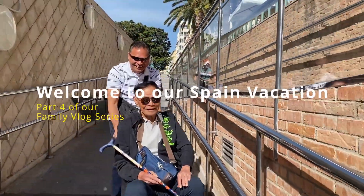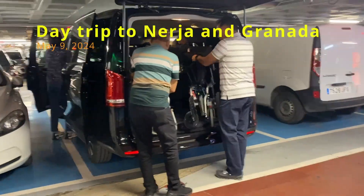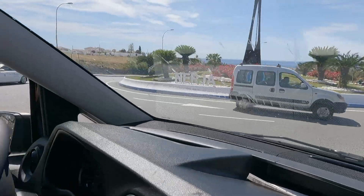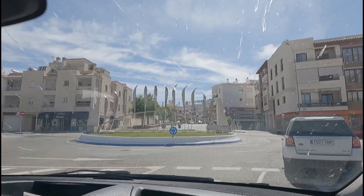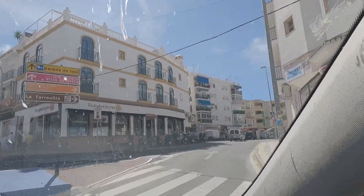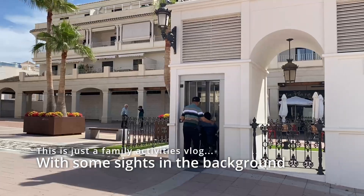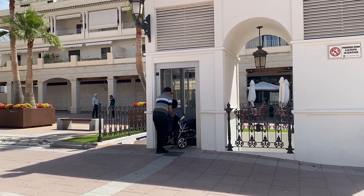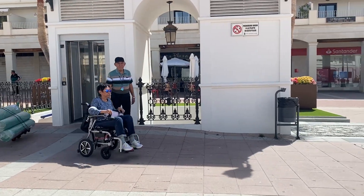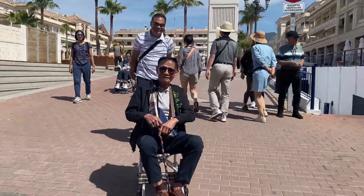Welcome to the fourth video in our series, the Spain Vacation Vlogs. This one covers the day we spent driving from Malaga to the small town of Nerja on the Mediterranean coast, on our way to Granada. As I was looking through the clips I gathered this day, I realized that most of the material we got was just us walking around capturing moments with our family. So this episode will be filled with documentation of our walking adventures with my mom and pop.